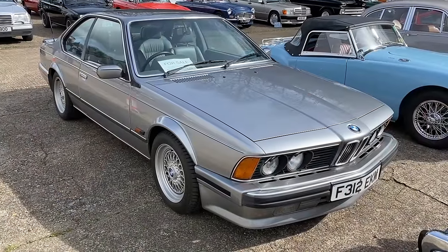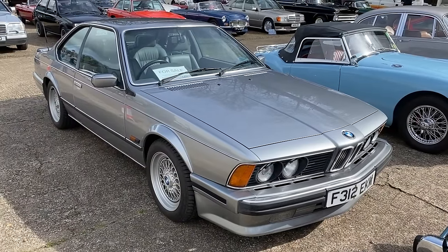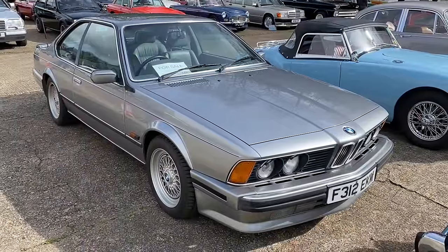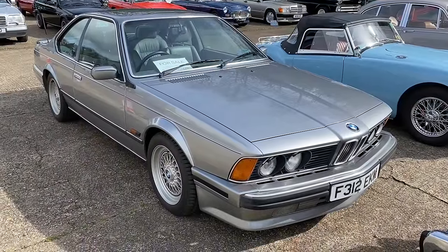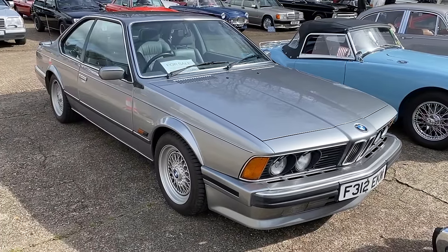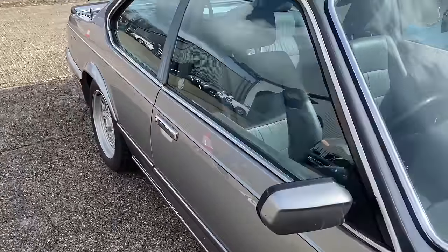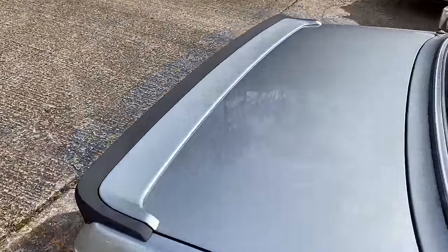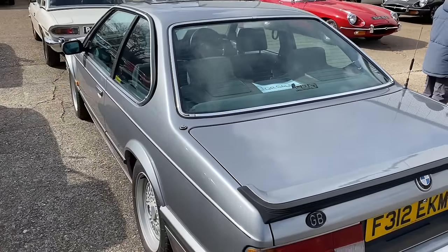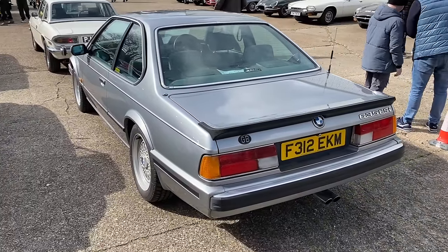We seem to have a bit of a BMW theme running today, and this is lovely, isn't it? It's an E24 series 635 CSI coupe — sport injection, I think. These were introduced in '77 and actually built on behalf of BMW by Karmann. Got that typical shark-nose styling of the period, which carried forward to quite a few of their cars. This particular car's for sale, actually — single owner for the last 20 years and impeccably maintained. It's a beauty. It's a good job I've not got my chequebook with me today.